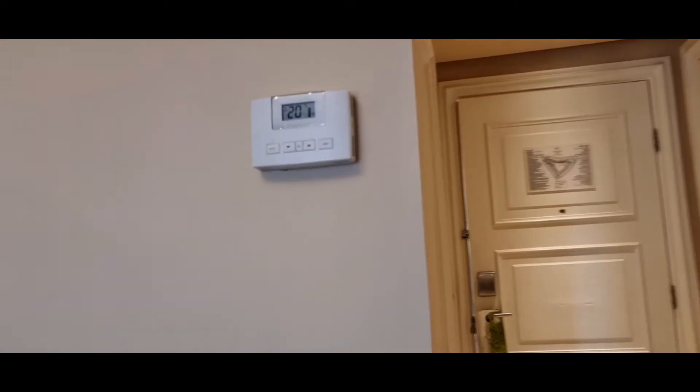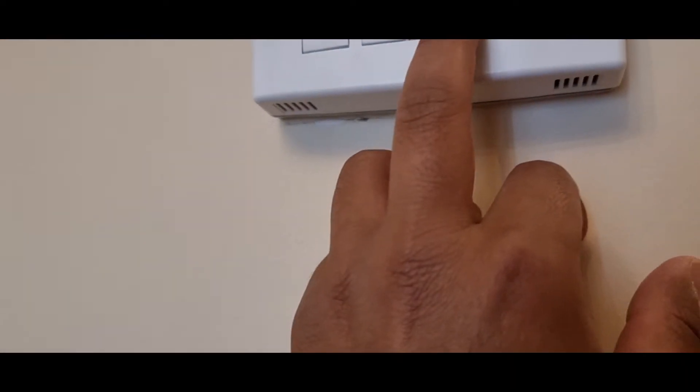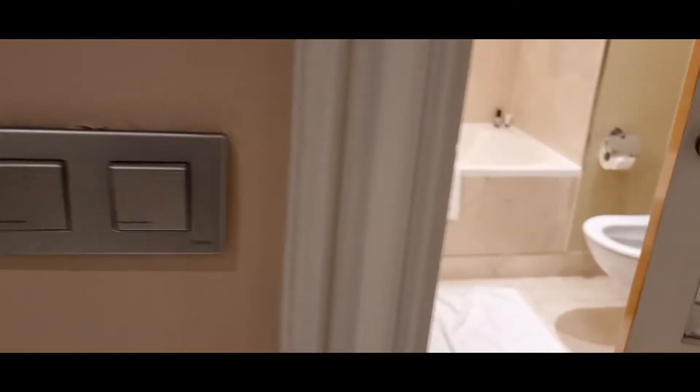You've got the AC control. I wouldn't say it's the most advanced, but it's by far not the worst either. Then you've got the bathroom over here.